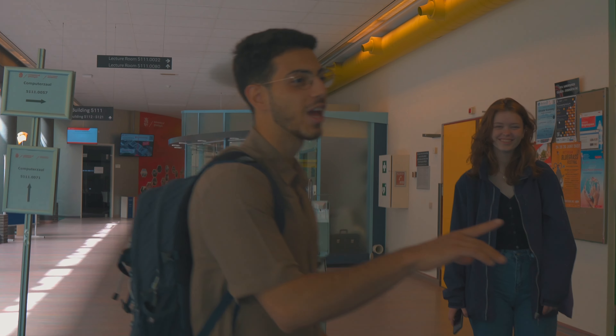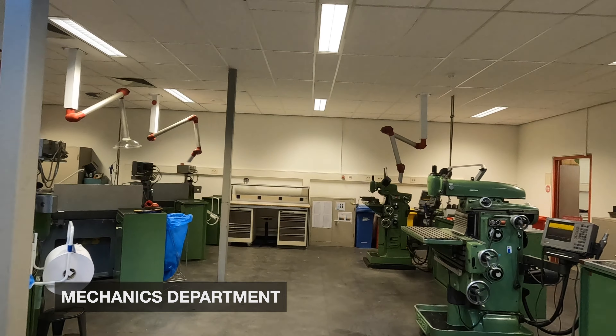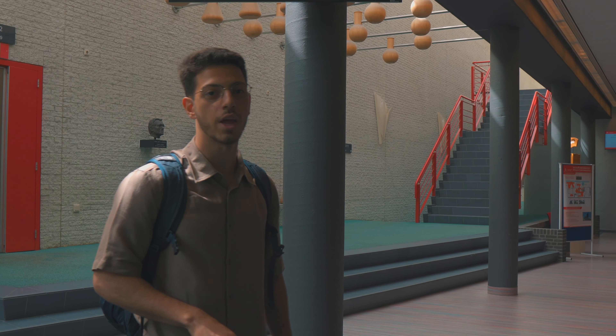Here we have the cafeteria, and then we have the departments where they cut metal — there are many machines and that's where I spend most of my time doing labs. And then we have the two main lecture halls of Nienberg.